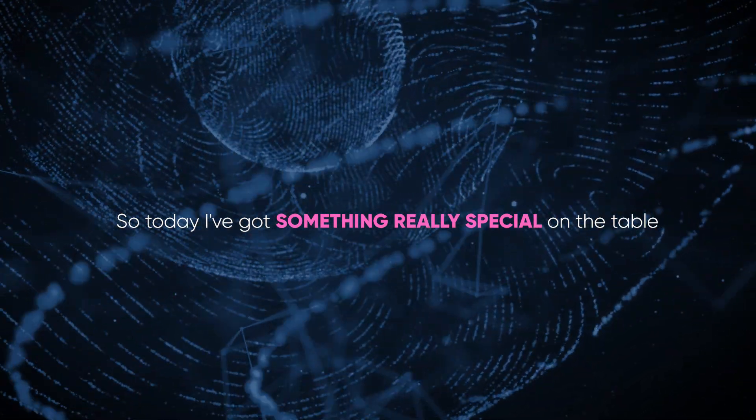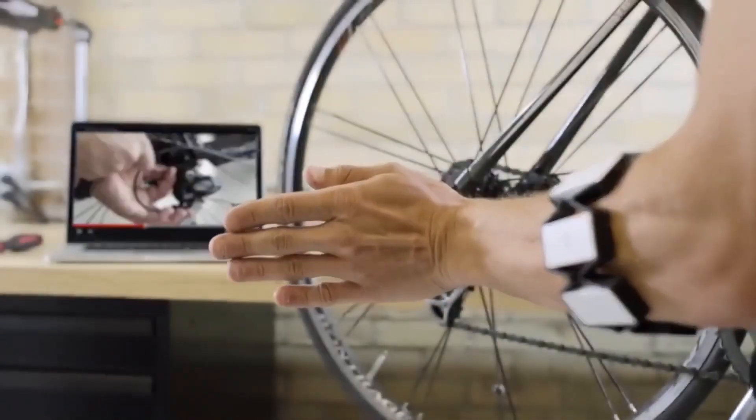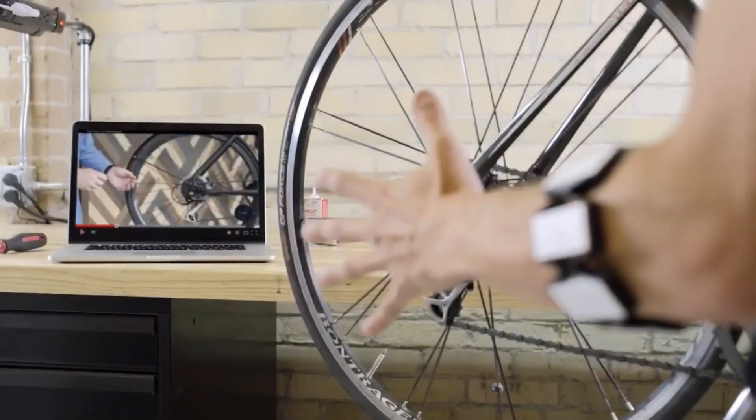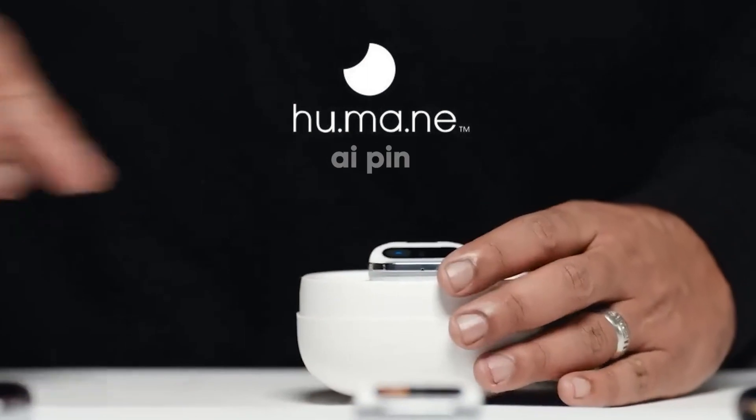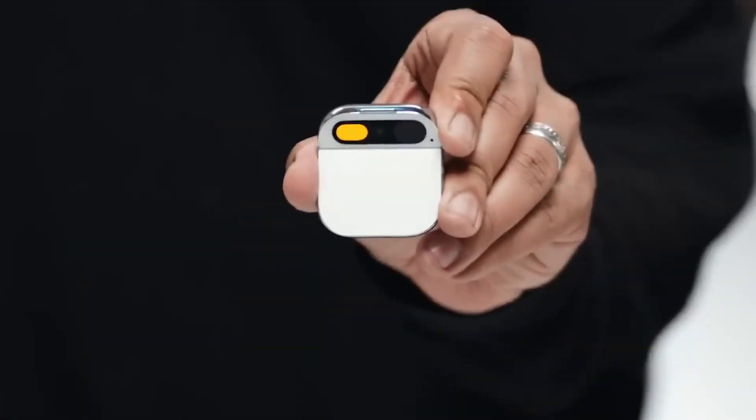Today I've got something really special on the table. It's not just another tech toy, but a revolution in wearable technology. It's called the Humane AI Pin, and trust me, it's something you haven't seen before.